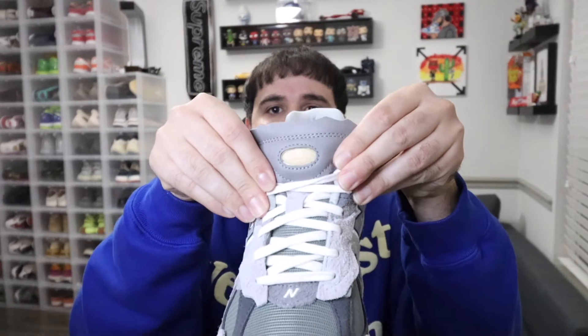For the materials, starting with the outsole: we have a gray, kind of white-wash outsole. Moving up to the midsole, that's a creamy tan midsole. For the uppers is where we go crazy — a whole bunch of different suedes, 3M, and canvas materials. The materials on this shoe are A1 and definitely do not disappoint.